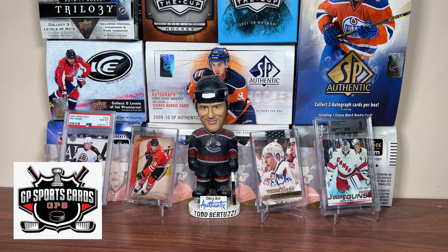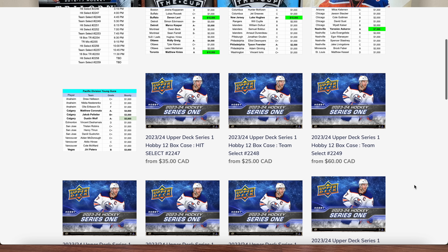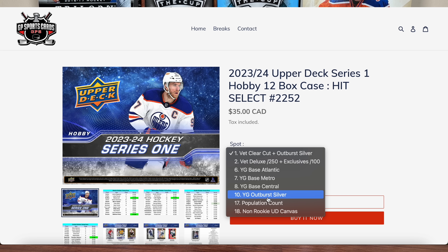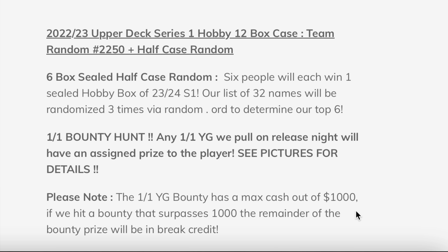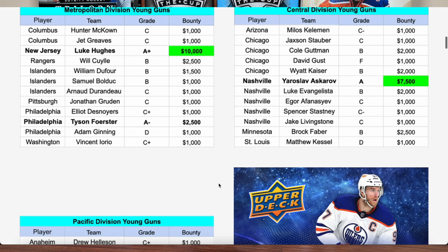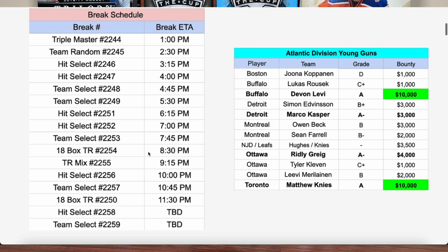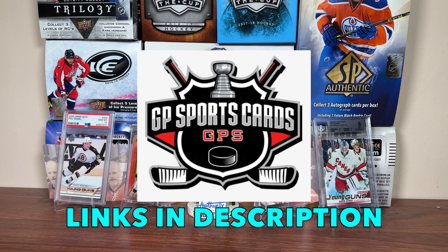But before we get into today's video, this video is sponsored by GP Sports Cards. With Series 1 being out tomorrow, GP Sports Cards has a ton of breaks available, featuring a bunch of 12-box case options — 12-box team select, 12-box hit select, and even a 12-box team random with a 6-box sealed half-case random, where six people will each win one sealed hobby box of 23-24 Series 1. There's also a 12-box mixer with flagship boxes, and a one-of-one Young Guns bounty hunt. Check out gpsportscards.com — GP will be live all day tomorrow, so hop in a break. Thank you GP for sponsoring today's video.